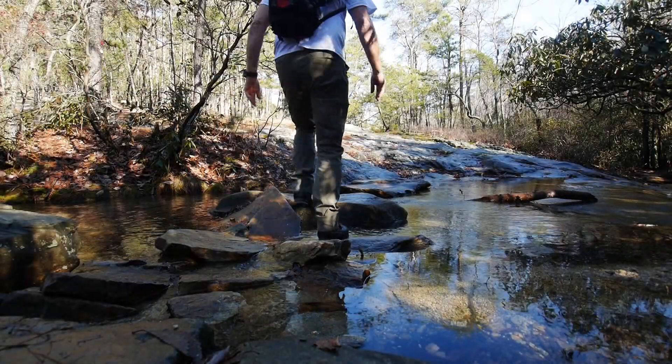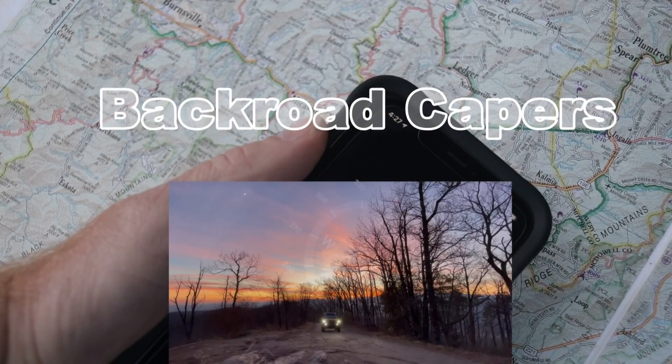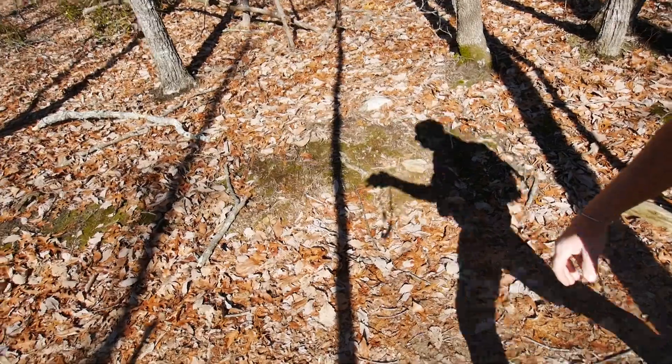Welcome back to Back Road Capers in 2023. This year, I'm going to do the 52 Hike Challenge again. Since work had brought me to Hanging Rock State Park, and it was New Year's Day, today was the day to start.